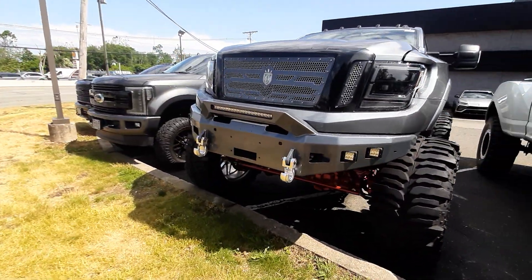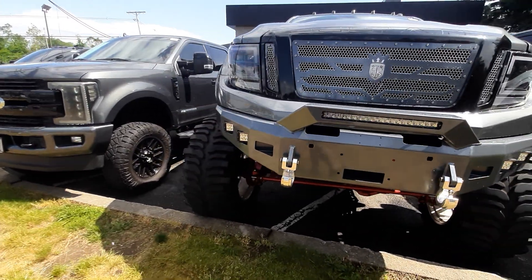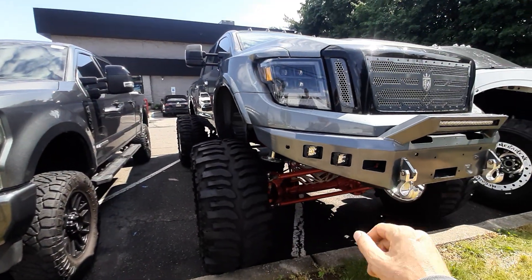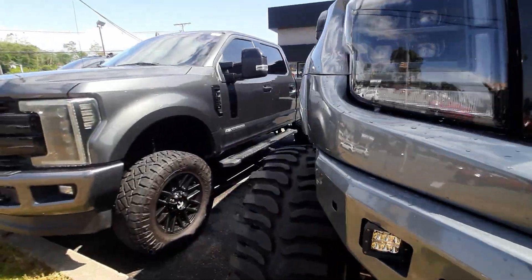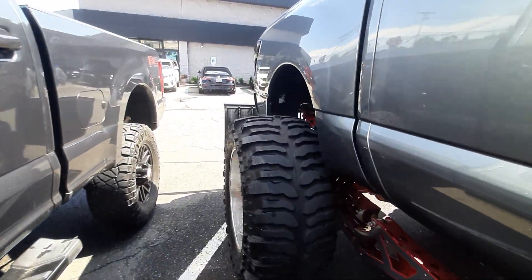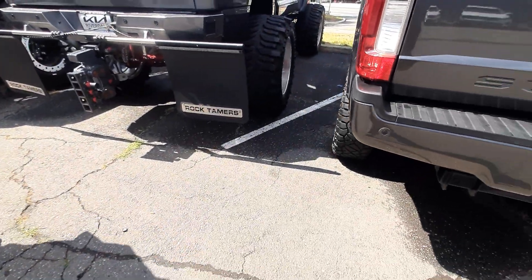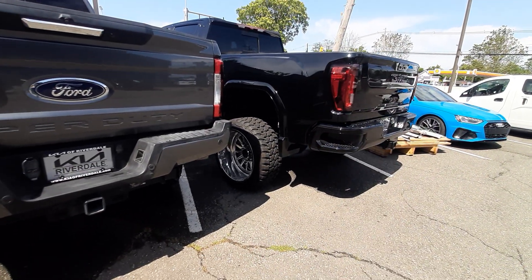This is the Megaraptor, and there's a similar custom built one here too. This one is supposed to look big, but it's not compared to the Megaraptor. This one is custom made — custom everything, it's a custom job. Look at the tires — the tires are something. And here we have the standard option for regular folks like us.